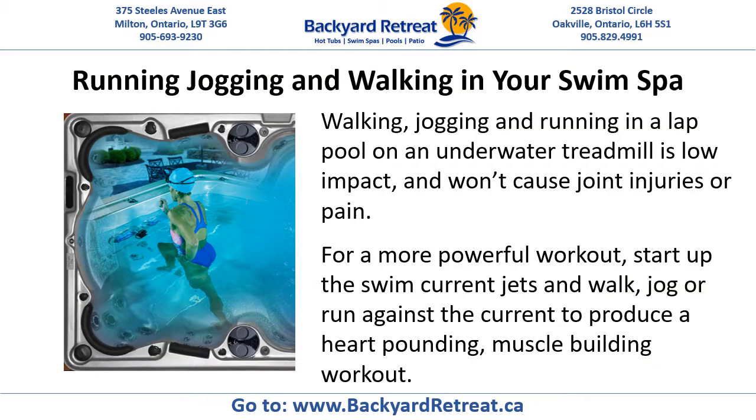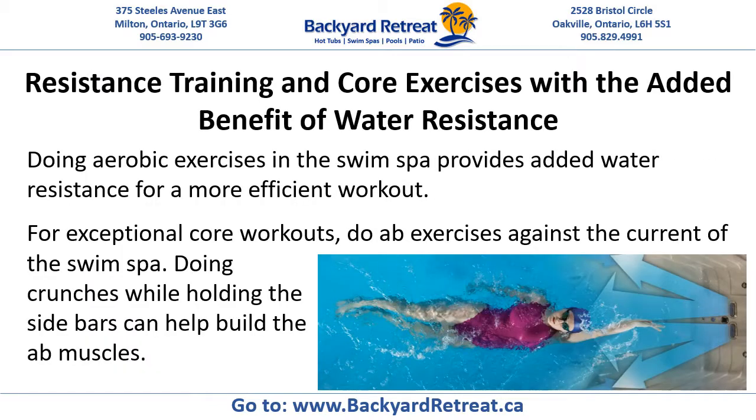Running, jogging and walking in your swim spa. Walking, jogging and running in a lap pool on an underwater treadmill is low impact and won't cause joint injuries or pain. For a more powerful workout, start up the swim current jets and walk, jog or run against the current to produce a heart-pounding, muscle-building workout.